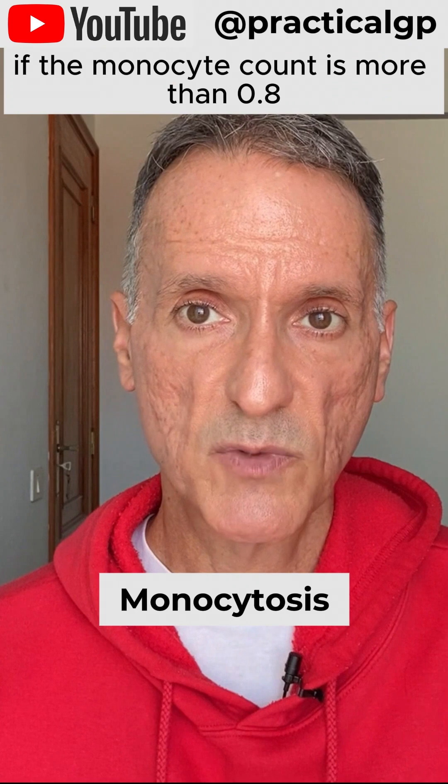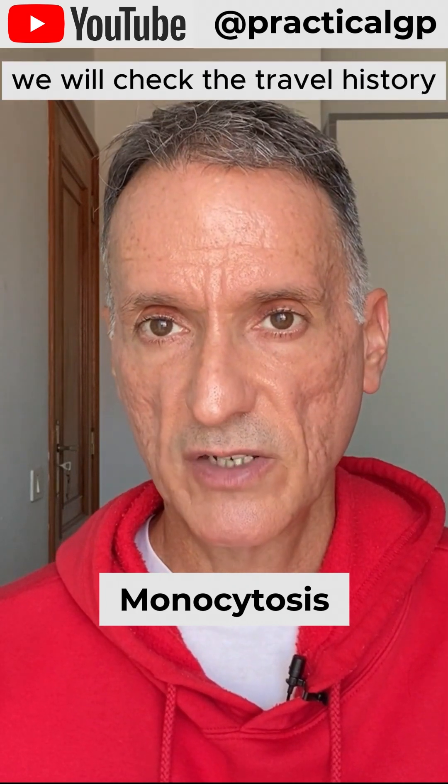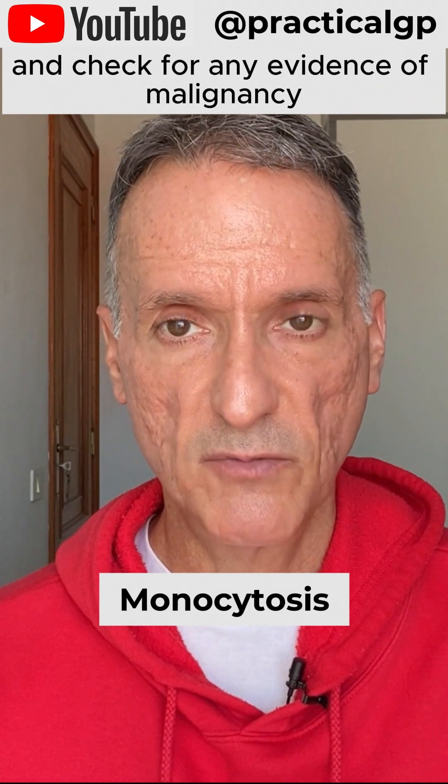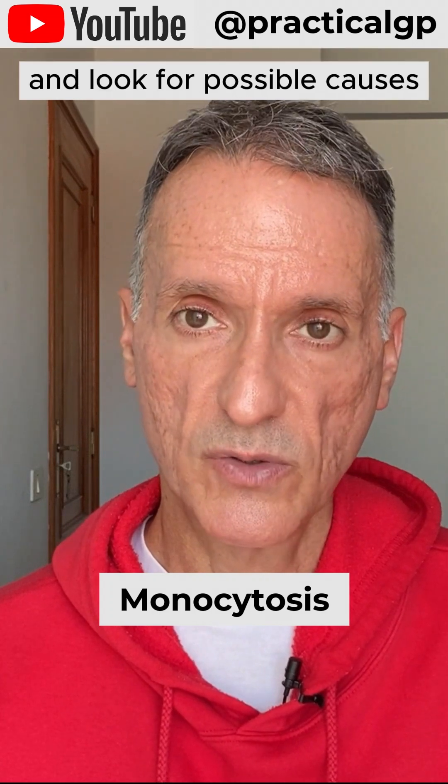If the monocyte count is more than 0.8 and the patient is well, we will check the travel history and check for any evidence of malignancy. We will then repeat the blood test and look for possible causes.